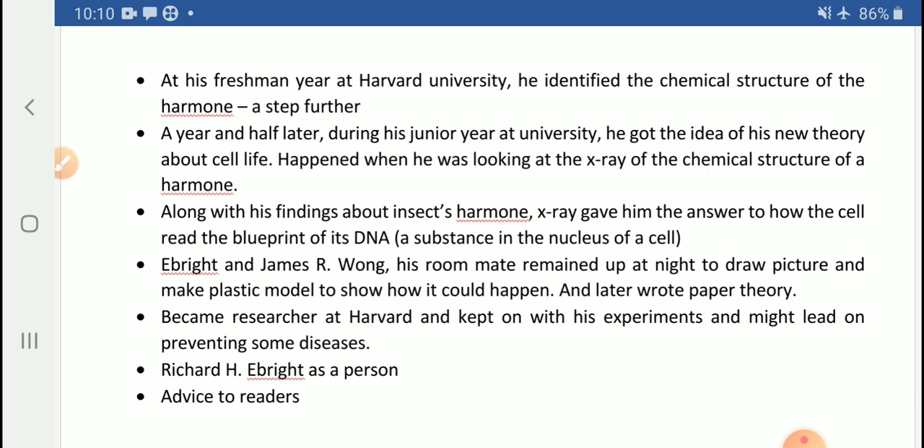Along with his findings about insect hormones, the X-ray gave him the answer to how cells read the blueprints of their DNA. DNA is a substance found in the center of a cell. He was in continuation with the same research, making progress, and suddenly this new discovery came to his mind — that DNA is in the center of a cell, and how a cell reads that DNA and then behaves, develops, and makes growth accordingly.